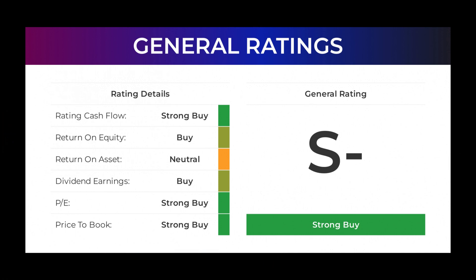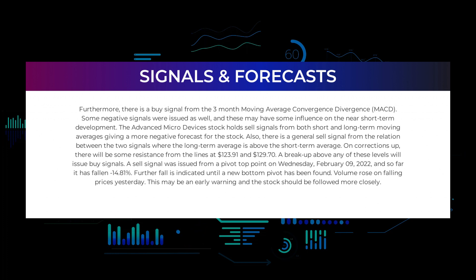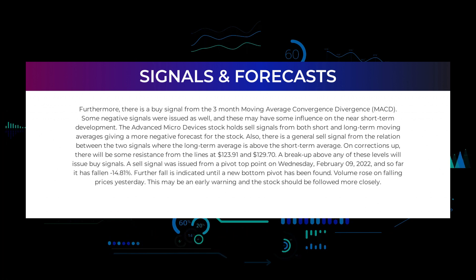The analysts give P/E ratio a strong buy and price-to-book a strong buy rating. For the return on investment, the analysts give the Advanced Micro Devices stock a neutral rating. In this section we will give you some information about signals found for Advanced Micro Devices.